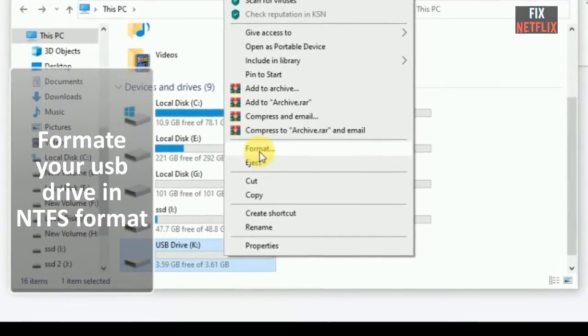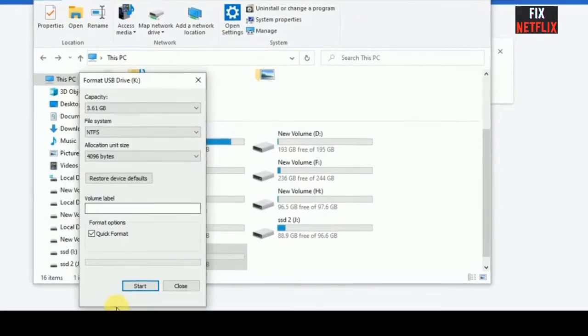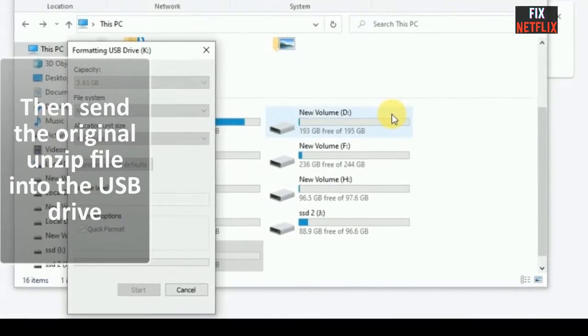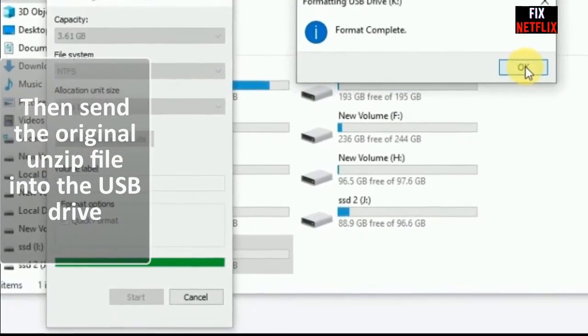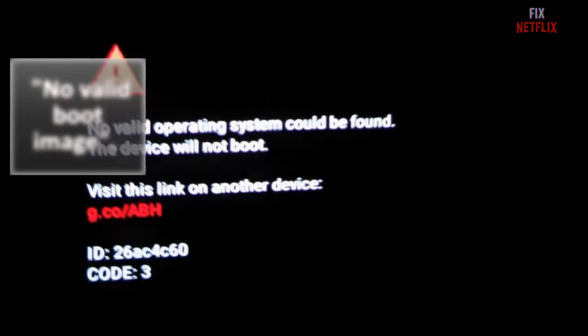First, try to upgrade the TV main firmware using a USB drive in NTFS format. Upgrade the bootloader firmware first. If that is successfully upgraded, then try to upgrade the main firmware. If it's still unsuccessful and shows something like 'no valid boot image,' then you may be using the wrong bootloader firmware.